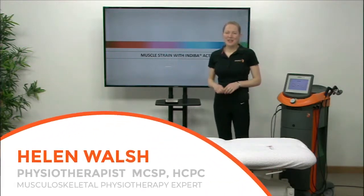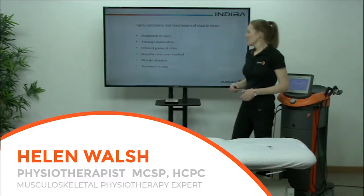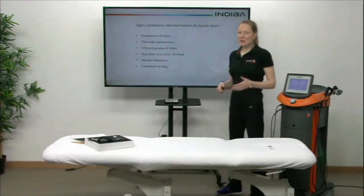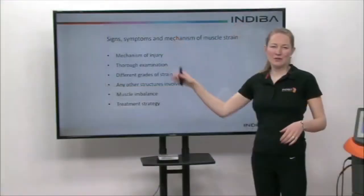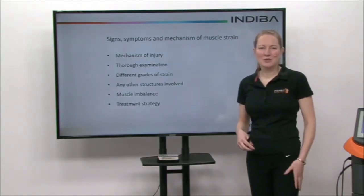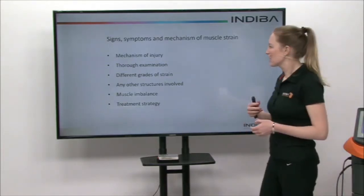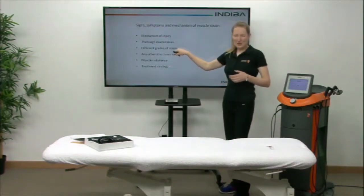I'm going to talk about Indiba Active in treating a muscle strain. What are the signs, symptoms, and mechanism of a muscle strain? When you go to your physio, they should go through what the mechanism of injury was. Often people describe a muscle strain as feeling a popping sensation or a snapping sensation when it actually goes, and that all depends on the grade of tear.